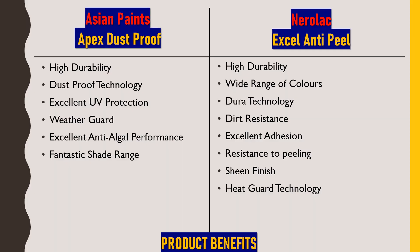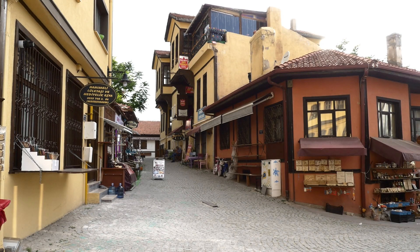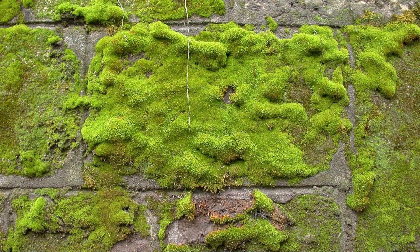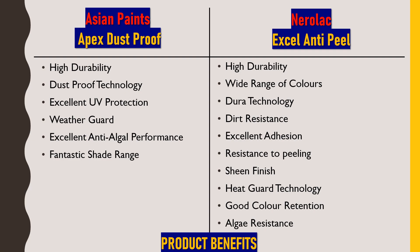Next is good color retention, which is related to Dura technology and prevents the selected color shade from fading. The last product benefit is algae resistance — similar to Apex Dustproof, this also provides a hygienic surface by preventing algae and bacteria from adhering to the exterior walls.